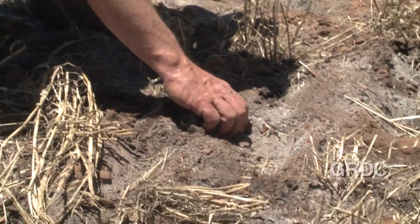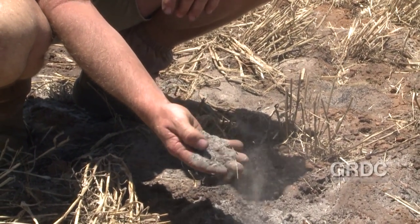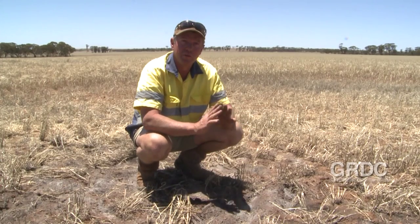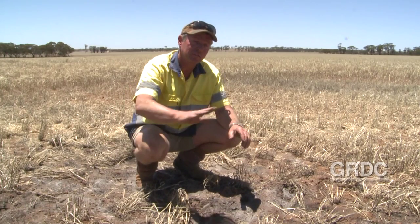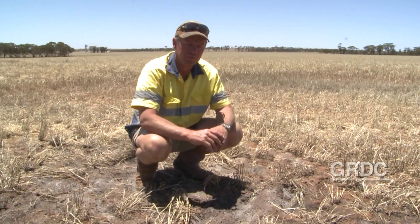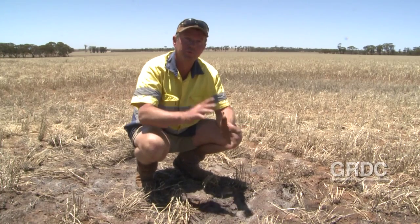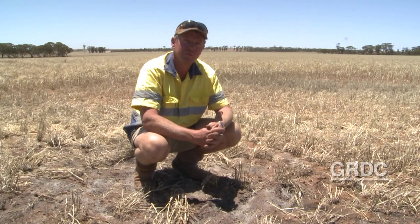Here's where we burnt one of last year's chaff dumps. You can see it's burnt right down to just straight ash — there's nothing left, no residue, so we've been able to burn all the weed seeds. Some soil types this ends up as a complete bare circle. Last year with a little bit of summer rain we ended up with a bit of a germination on it, but it's a small price to pay to have a small bare area and, hopefully, a weed-free crop.